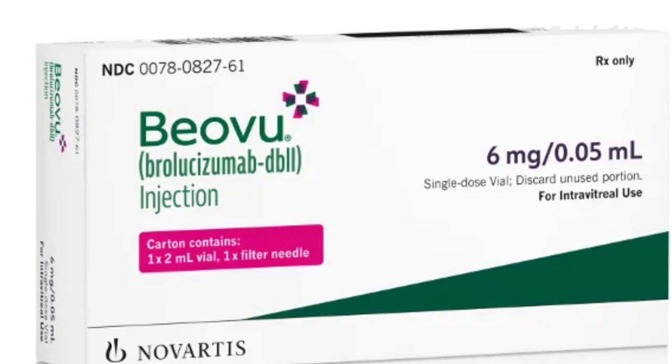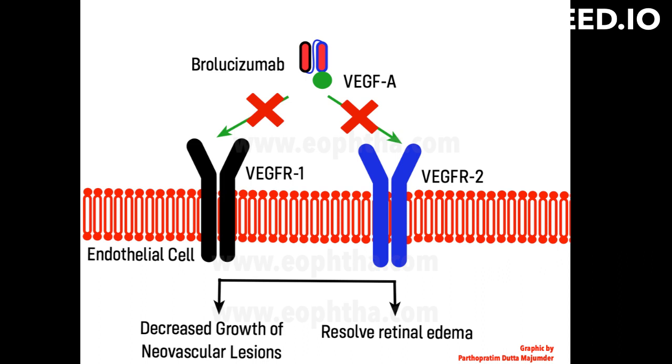What is broleucizumab's mode of action? Broleucizumab is a humanized monoclonal antibody that targets vascular endothelial growth factor A, VEGFA, which is a protein that plays a key role in the development of neovascular, or wet, age-related macular degeneration.